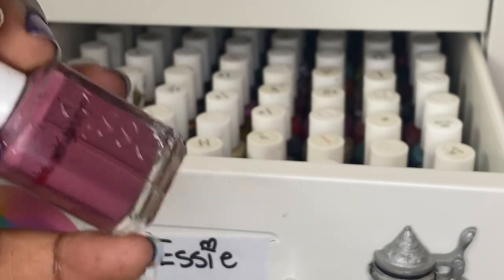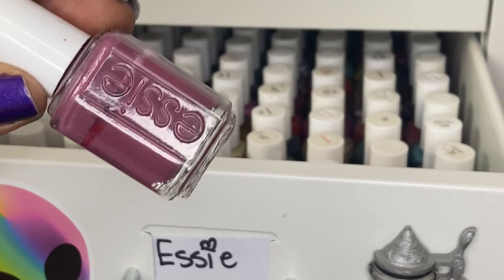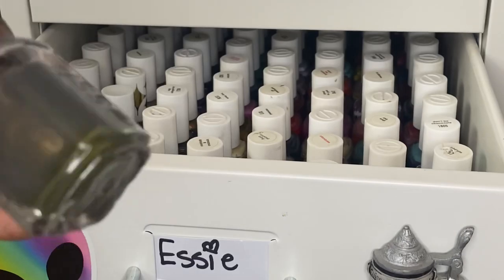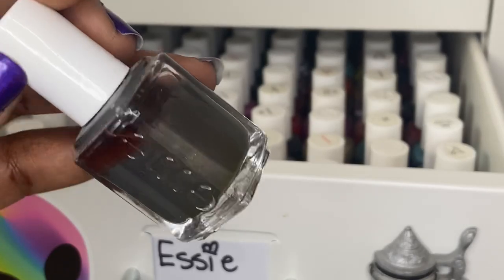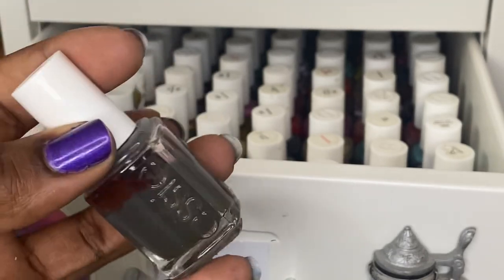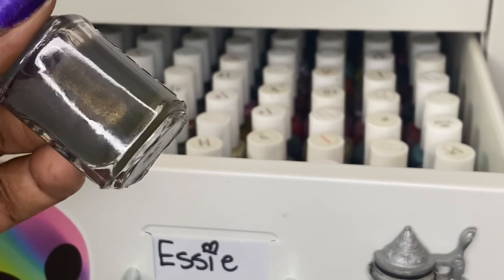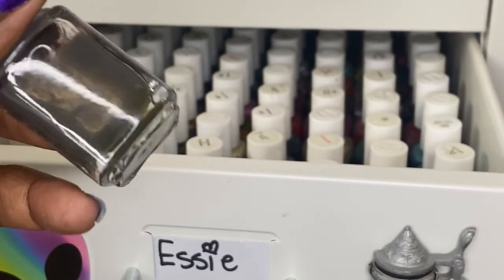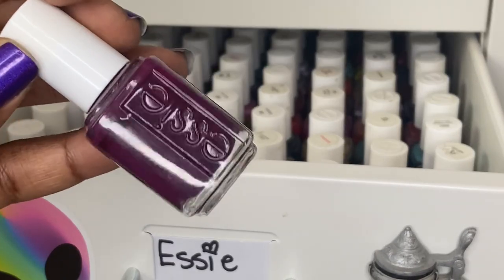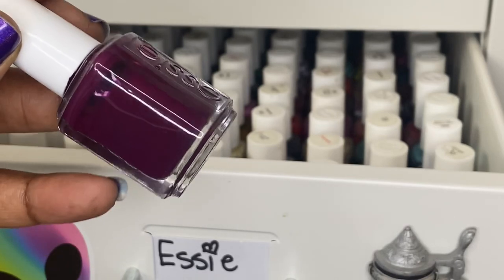A Good Cardi is Essie's number one best-selling polish — a beautiful staple mauve and gorgeous on your nails. Armed and Ready came out in a trio and is a gorgeous brownish gray with a lot of shimmer; Essie does shimmer polishes pretty well. Bahama Mama is another great seller — a gorgeous plum purple, so good on the nails.